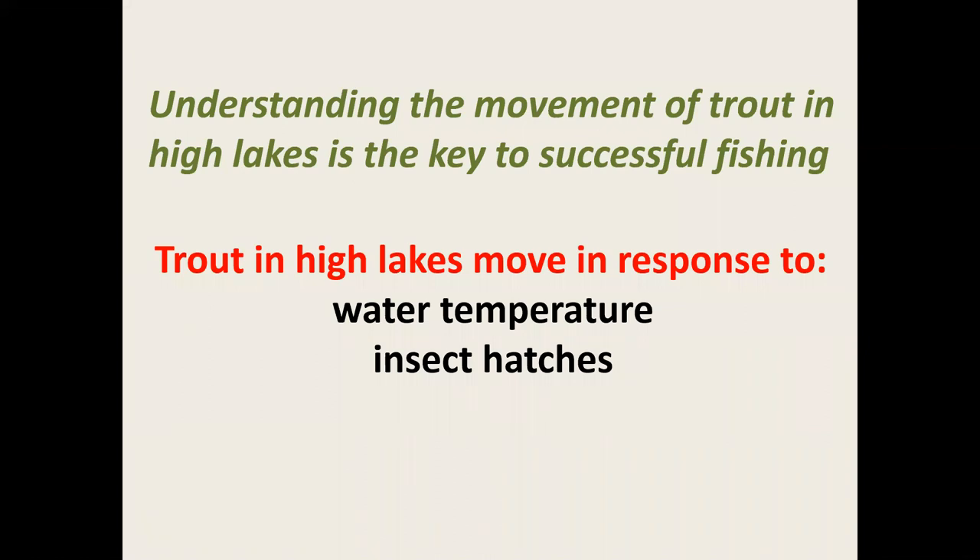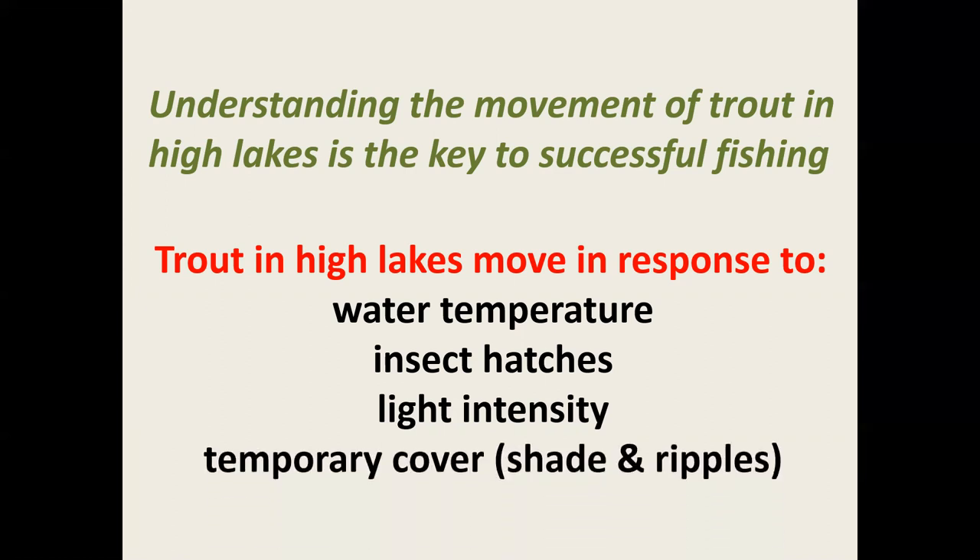Trout in high lakes also move in response to light intensity. Trout feed more actively under dim light, such as at dawn or dusk, and cloudy days are also really good for finding feeding trout. Trout also move about in response to temporary cover — that could be the shade from overhanging tree branches, or the shadow cast on the lake by the cirque at the end of the day.